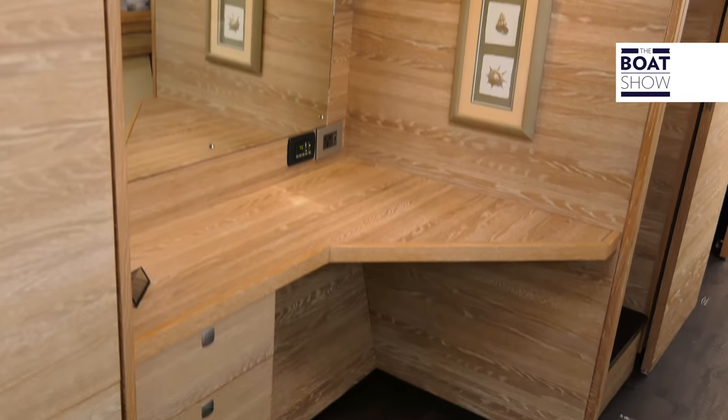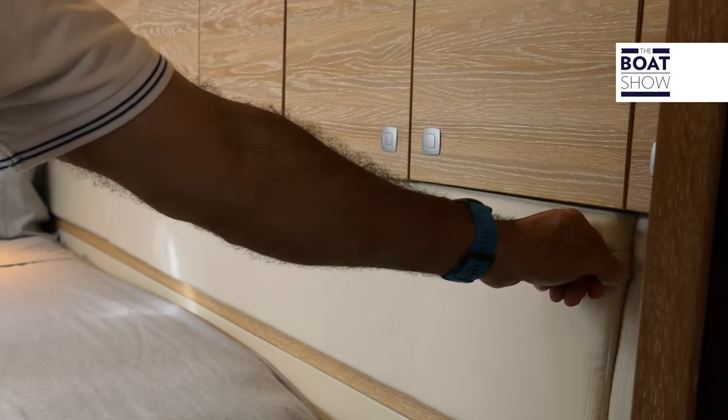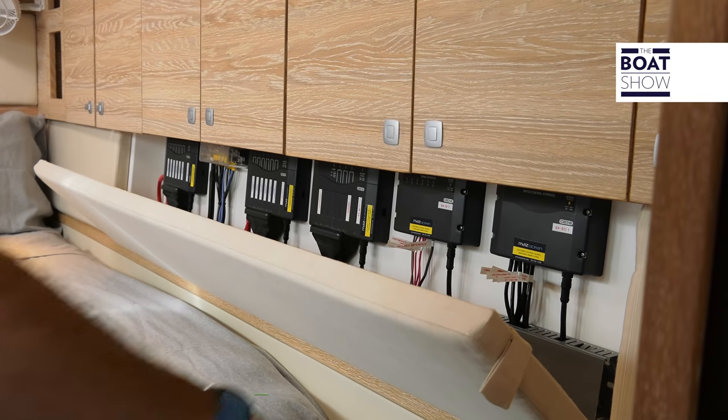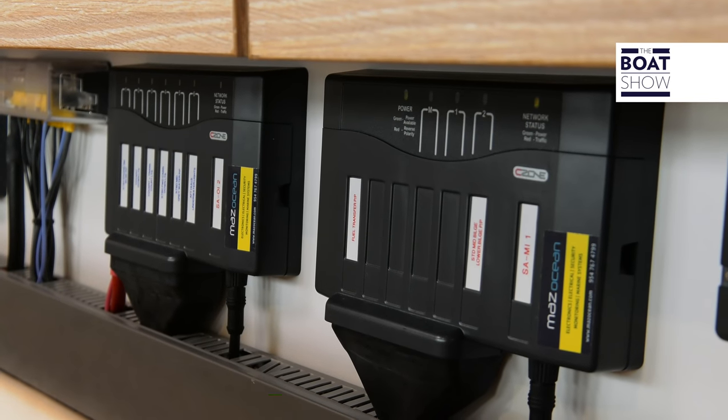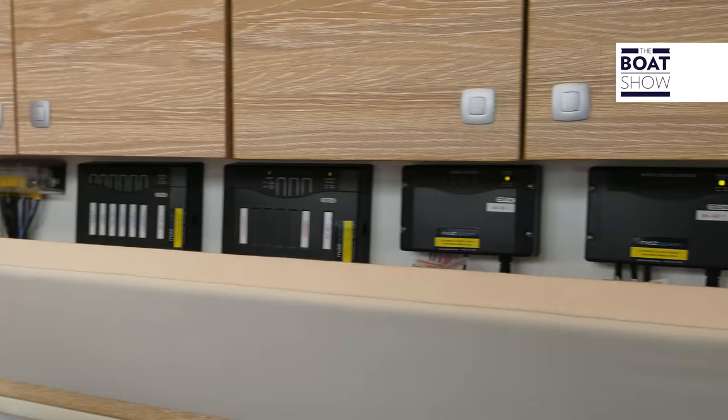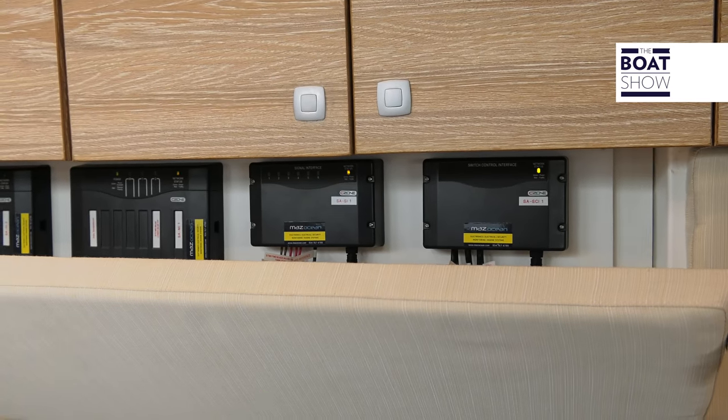Here's the vanity. Part of the electronic system is hidden below it, all bypassable, as to be expected, to ensure safety even with a small failure.